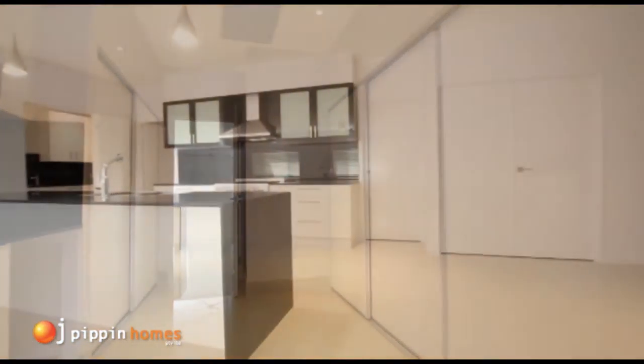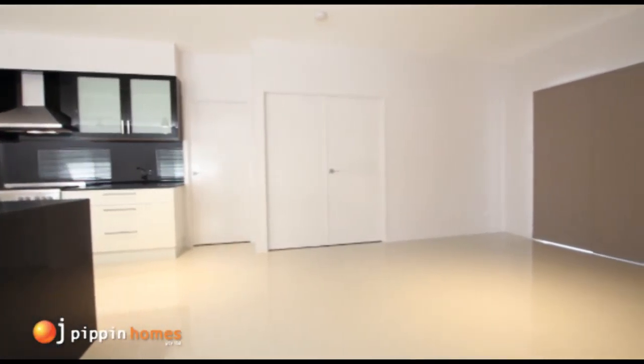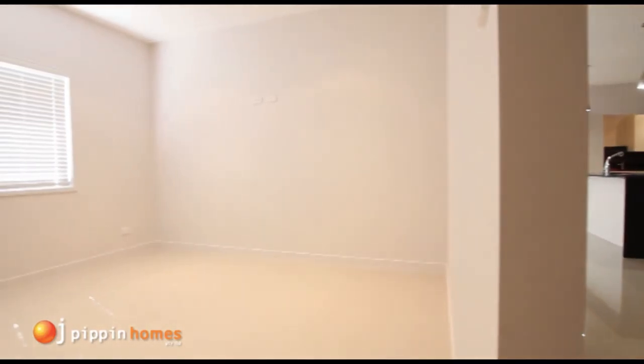Back through the kitchen, we have the large dining room and an amazing family room. This rumpus room has added storage for your convenience and a bar area.